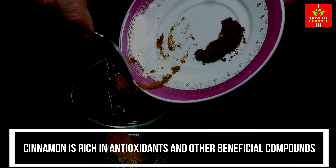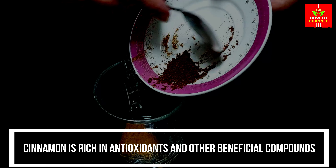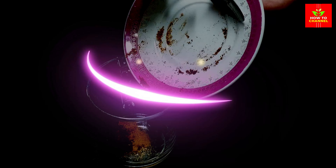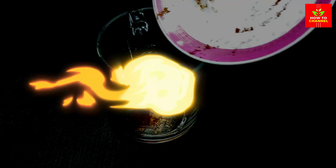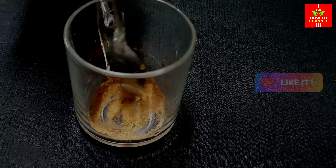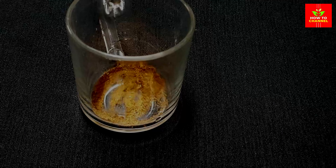Cinnamon is rich in antioxidants and other beneficial compounds. Some research suggests that it may help support blood sugar control, protect against heart disease, and reduce inflammation. Cinnamon is a spice that has been prized for its medicinal properties for thousands of years.